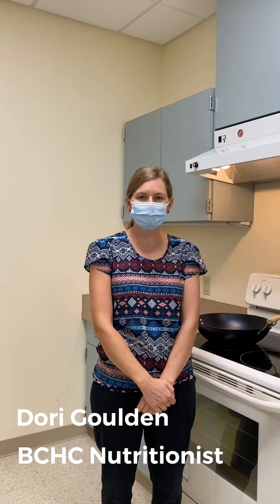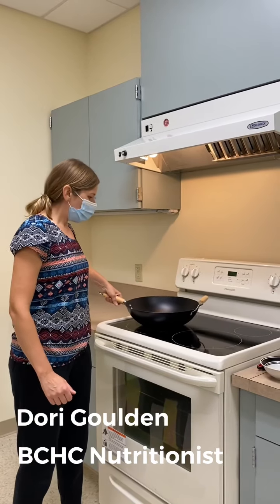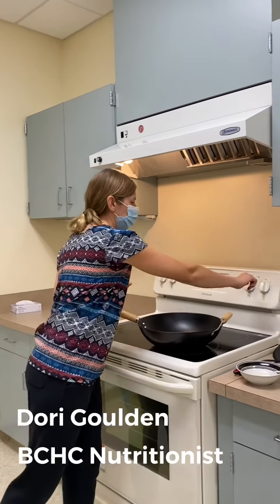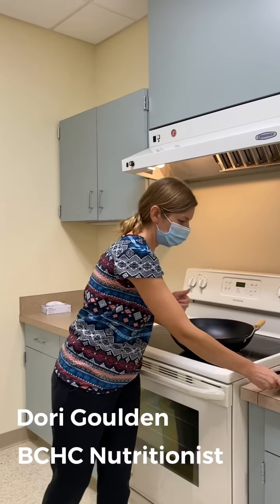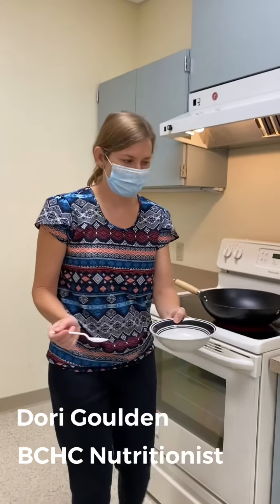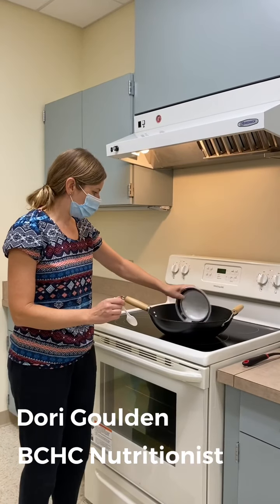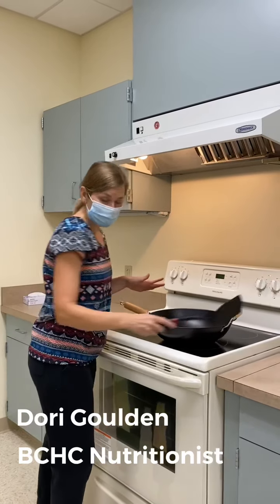So we are going to roast these seeds on a stove. Vamos a cocinar esas semillas en la estufa. So you would want to put your pan on your stove, turn it to about medium, and then take your unroasted seeds and place them in your pan with no oil. Ponga su olla en la estufa, prenda la estufa a un grado mediano, y luego coja sus semillas que no estén cocinadas y póngalas en su olla sin aceite.